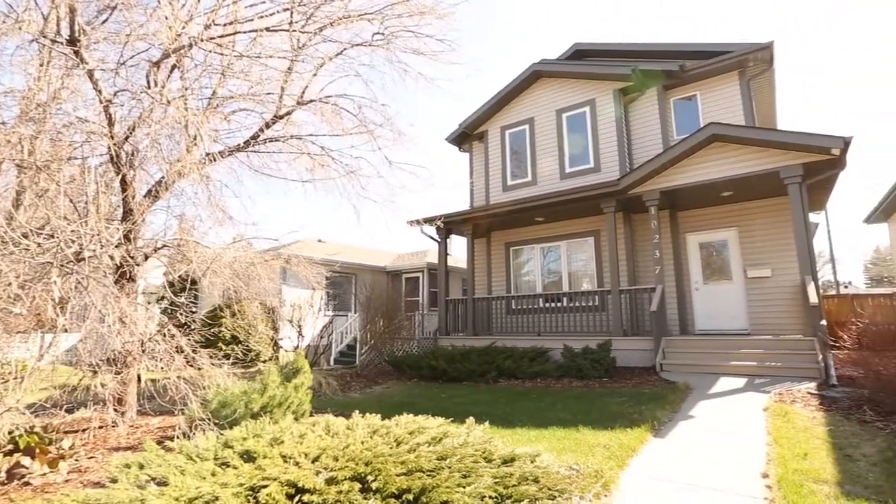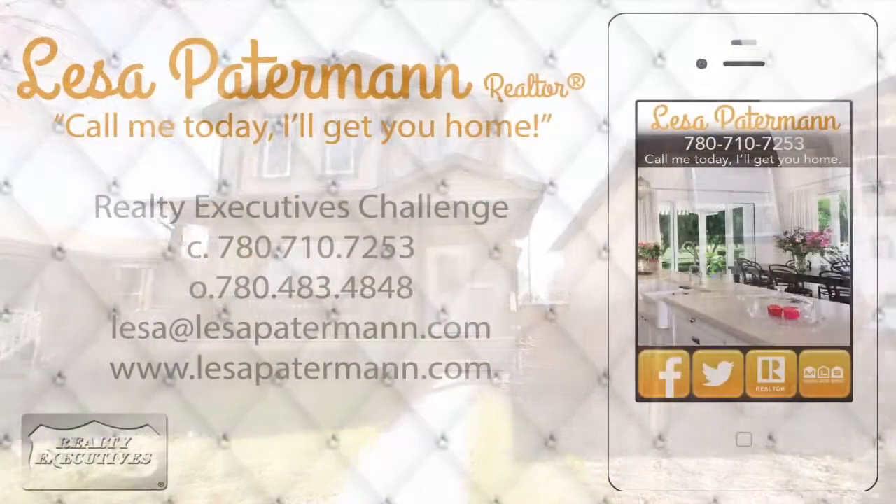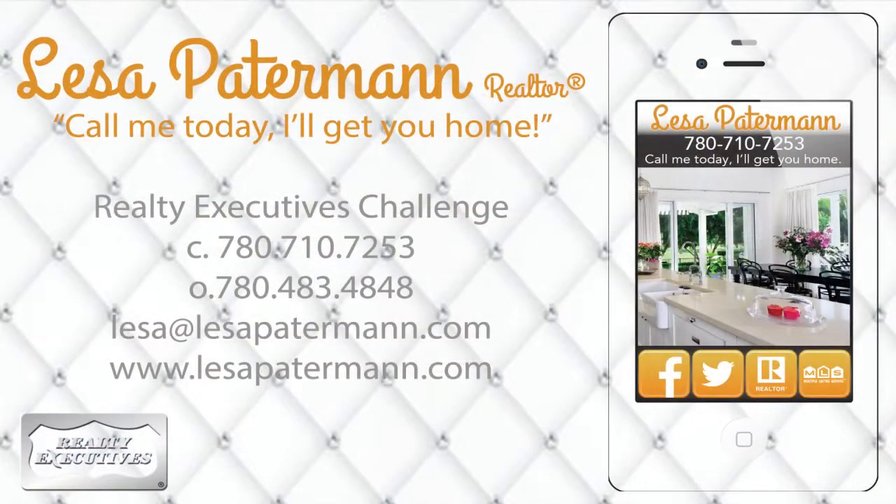Call Lisa today. She will get you home. Lisa Paterman, your licensed Alberta realtor. 780-710-7253.